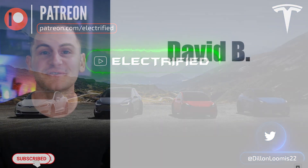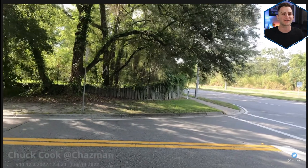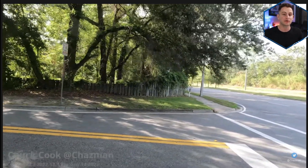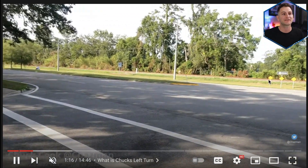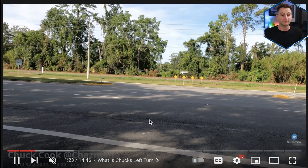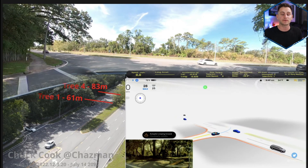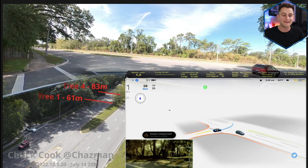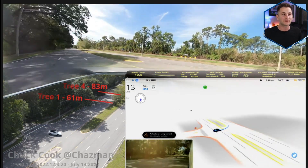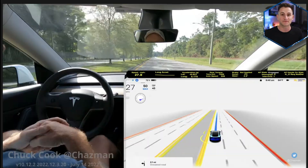Quick shout-out to my newest patron David B — thank you for your support. Yesterday when I was talking about Chuck Cook's unprotected left turn, I played the wrong clip. He actually uploaded a new video going into this turn in more detail. As you can see, it's a six-lane crossing with vehicles traveling 50 to 70 mph, plus a fence and trees blocking visibility, so the car has to creep out over the white line to see what's coming. This was the turn Elon was referring to regarding better performance expected in the next software update — it's really cool that Elon is so in tune with the community that he knows about Chuck's testing at this specific turn.